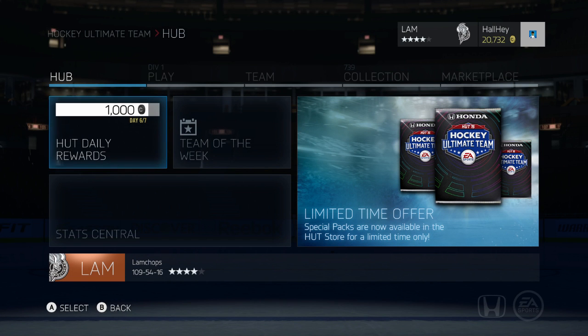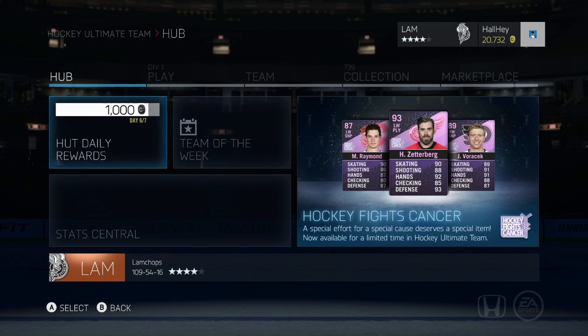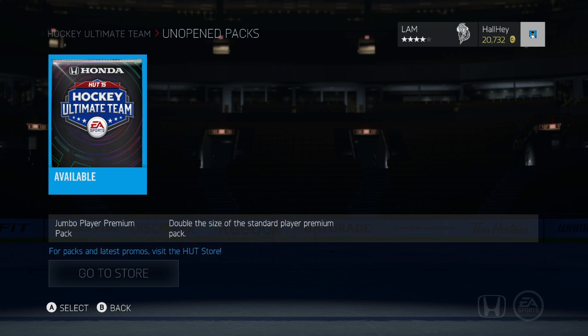Hey, what is up guys, it is Justin here back with another pack opening. The special packs are about to run out, so I thought I would do one more because I was pretty dissatisfied with my last pack opening — I did not get anything too good other than a Jeff Carter. I want to test my luck one more time. If you haven't watched the NHL 15 update I just posted, feel free to check that out. There should be some free agent cards in these packs, so let's open this one up.